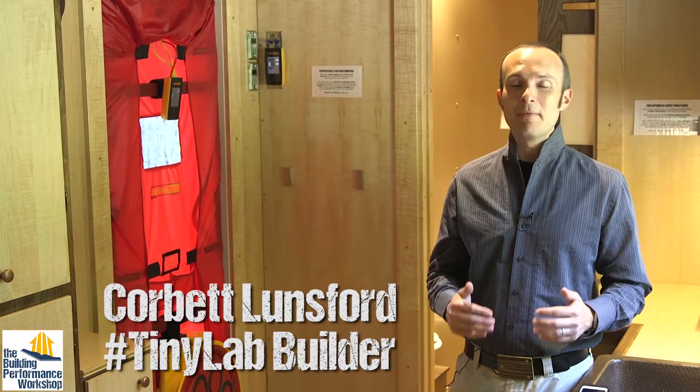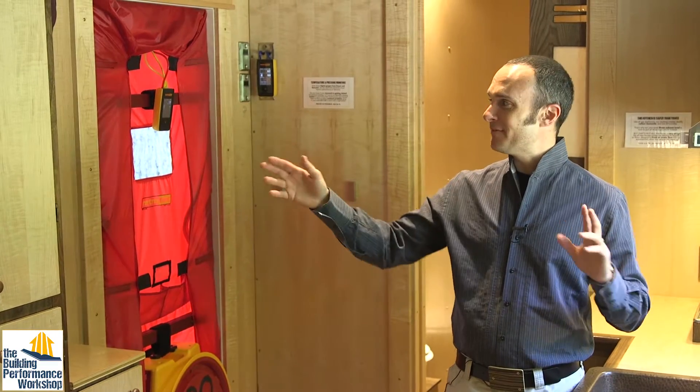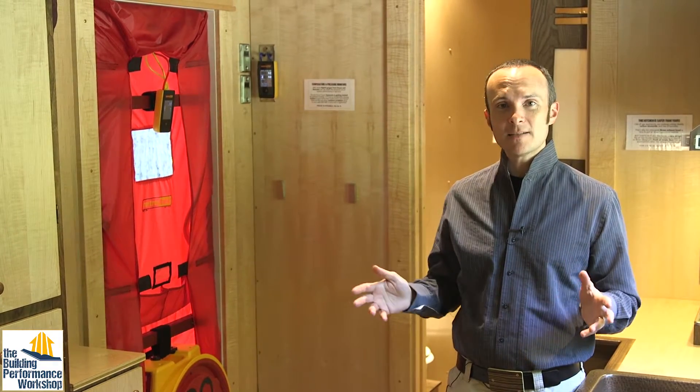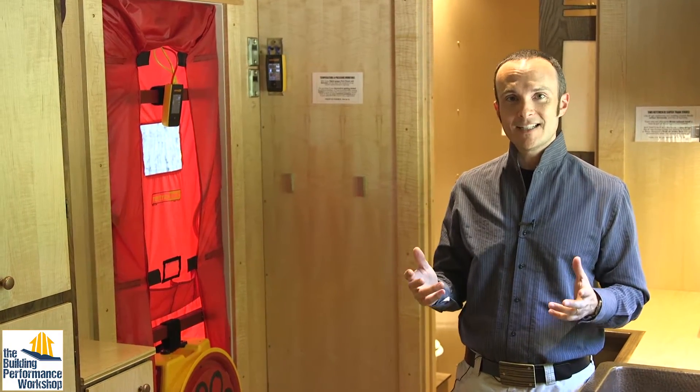Hey everybody, welcome back to the Tiny Lab. We are now on the road — we're finished, obviously. You can see that we've got placards up everywhere, and on the Proof is Possible Tour, we're teaching everyone about how all homes should work through what is going on here in the Tiny Lab.